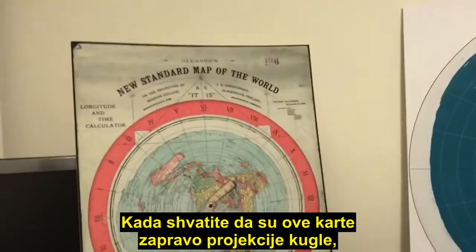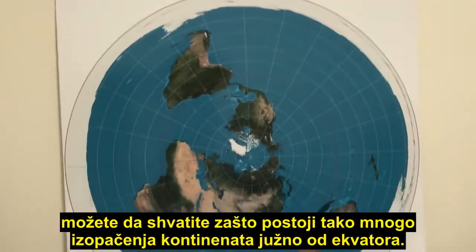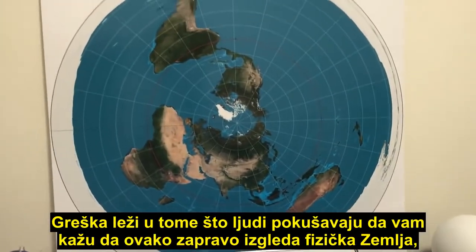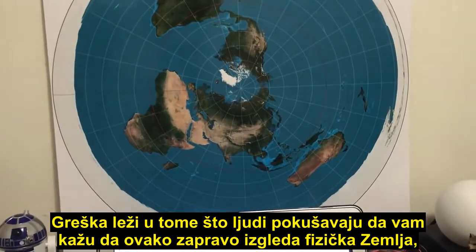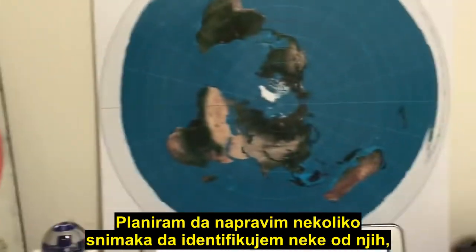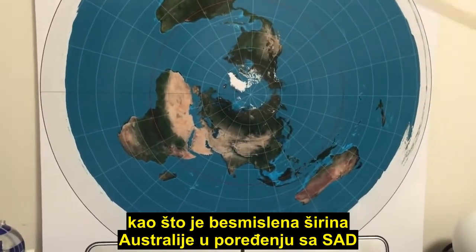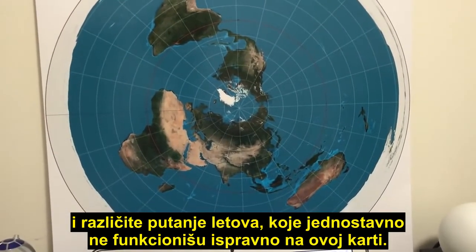If you understand that these maps are actually projections from the globe, you can understand why there are so many distortions of the continents south of the equator. The mistake is when people try to tell you that this is actually what the physical earth looks like, because there are so many errors — aside from obvious things such as the ridiculous width of Australia compared to the USA, and different flight paths that simply don't work correctly on this map.